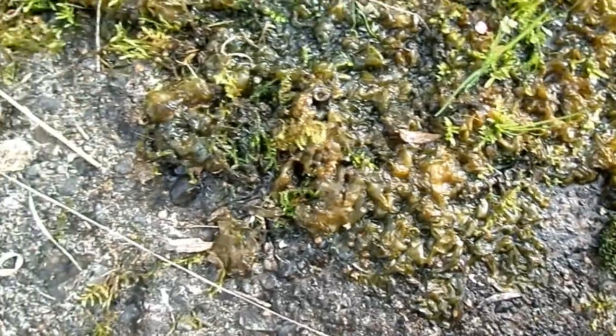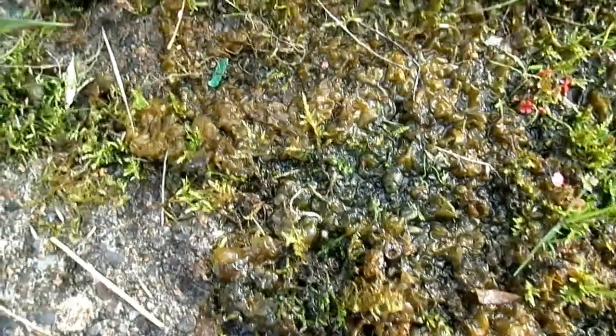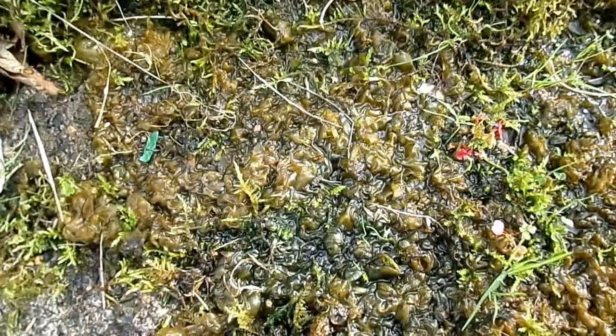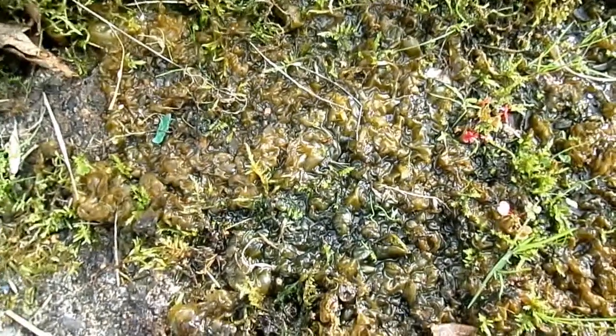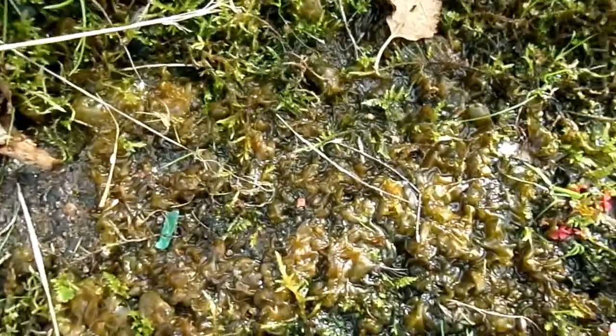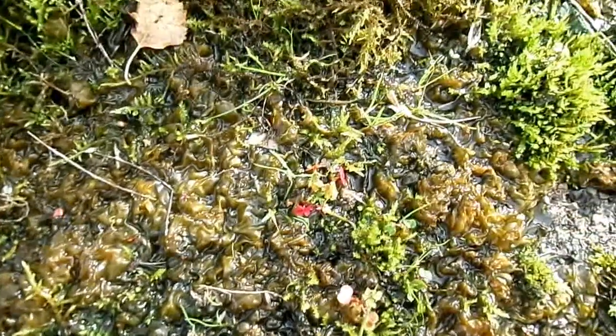It can grow on concrete, tarmac, and other low-nutrient substrates because it contains particular structures within its cells, one of which is called a heterocyst. The heterocyst is able to fix nitrogen from the air. It's able, in many ways, to make its own nutrients.